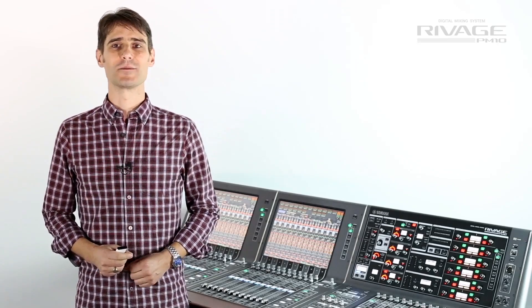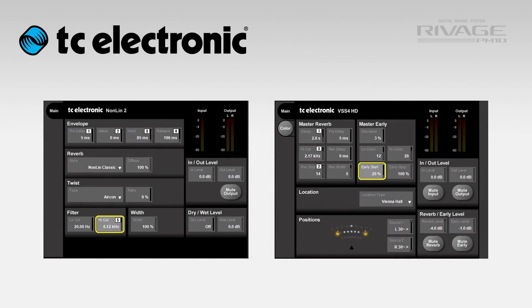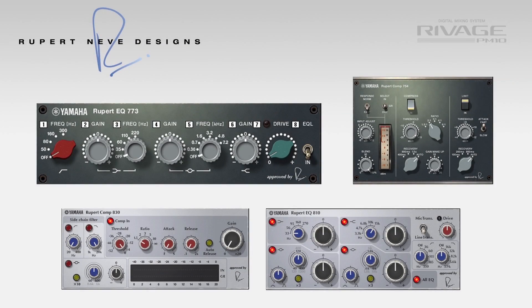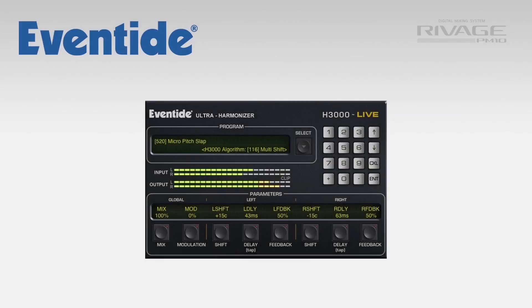There are 45 types of effects to choose from, including reverbs from TC Electronic and several vintage EQs and compressors in collaboration with Rupert Neve Designs. These use Yamaha's virtual circuitry modeling technology. We can also expect the Eventide H3000 Live to join this valuable collection in the near future.